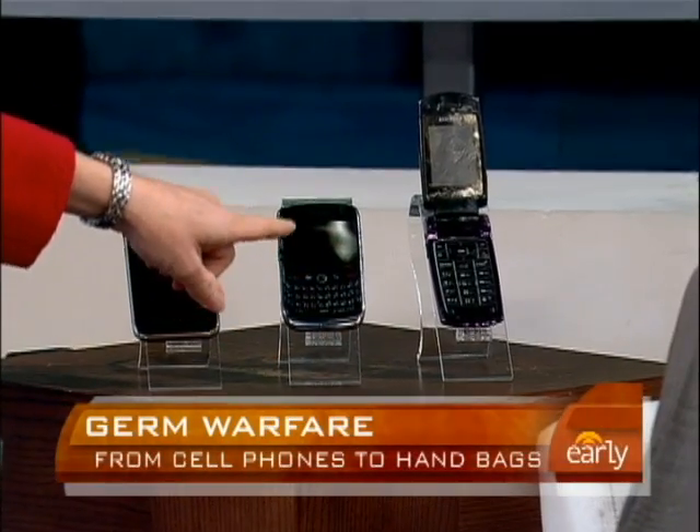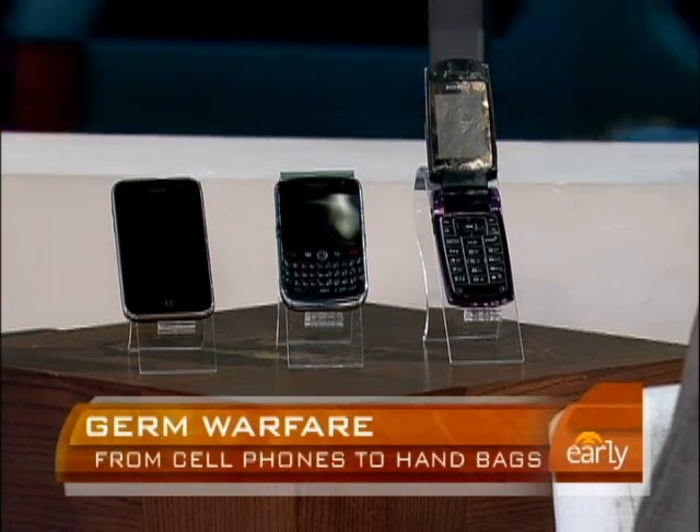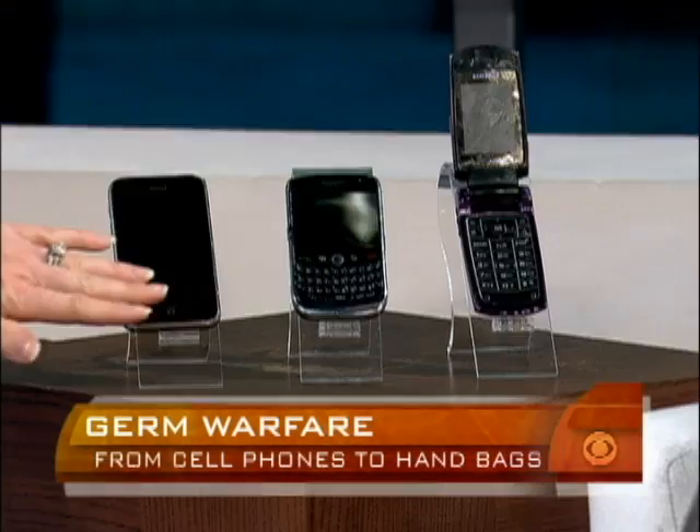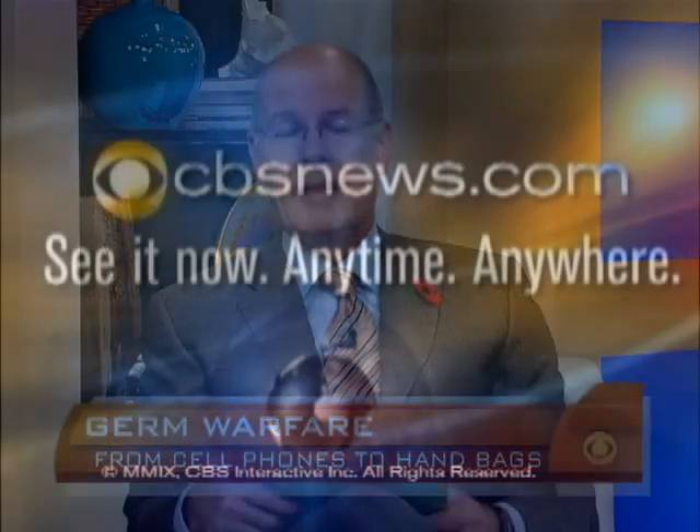Here's a quiz: of a BlackBerry and an iPhone-like touchscreen, which do you think could be a bigger germ offender? The flip phone with more creases wins — since it's moisture that causes germs to accumulate, anything that doesn't gather moisture is a better option. But if you use disinfecting wipes, you're okay.